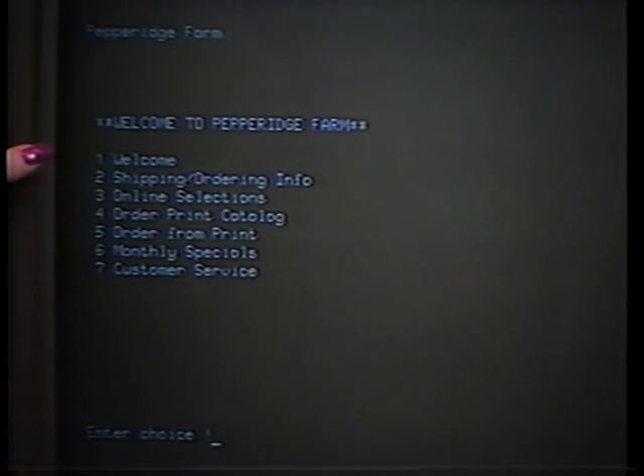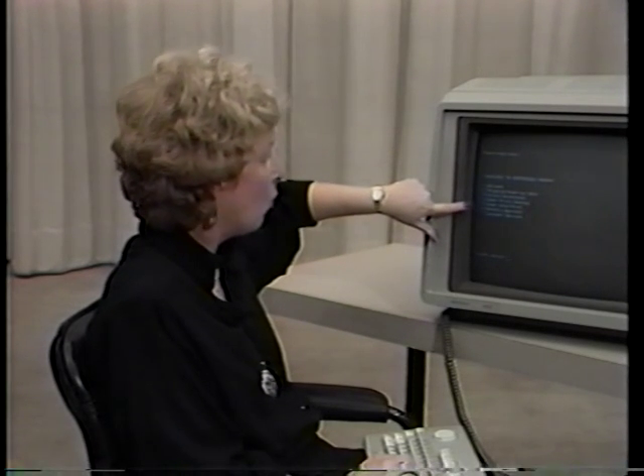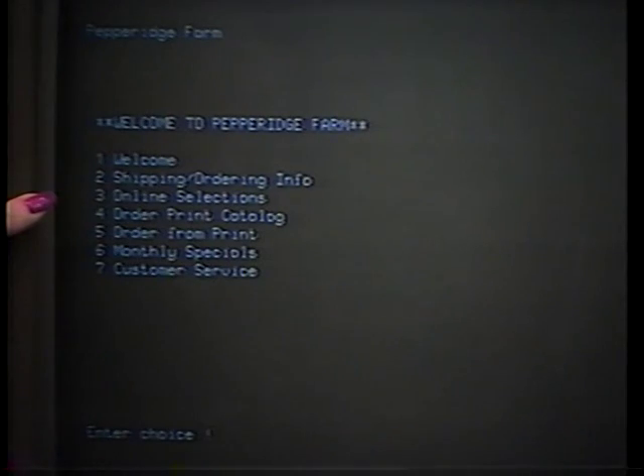What you see here is a welcome from them, some shipping and ordering information, and their online catalog. But we could also, if we wanted to, order their print catalog, or perhaps even order items from the print catalog within this electronic store. What we're going to do is choose number three, which is online selections.